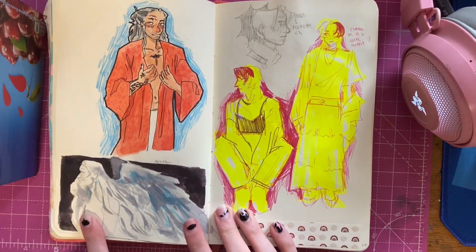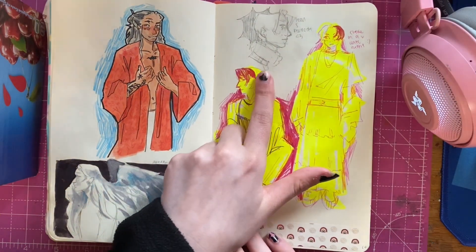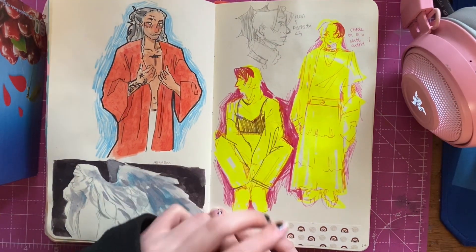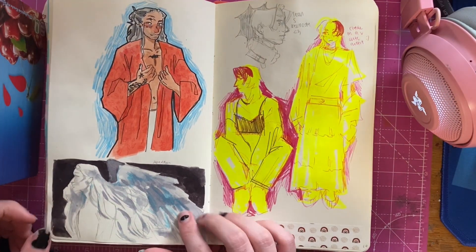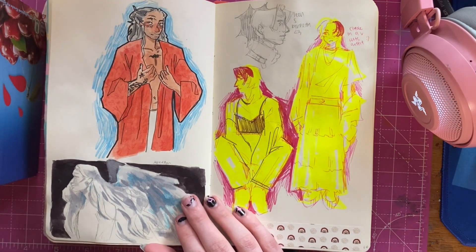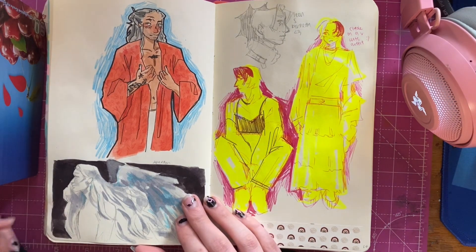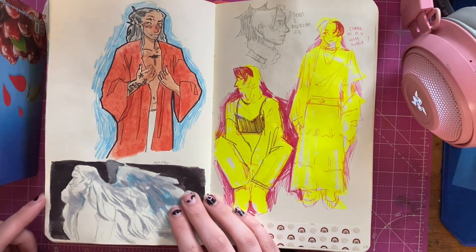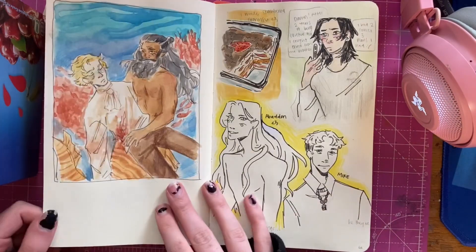This is my OC Abaddon, this is Ed, my OC Clyde, and here's Leon from Resident Evil 4. I'm actually so happy because two days ago a Resident Evil 4 remake got announced, and I'm so happy because Resident Evil is my favorite franchise, RE4 is my favorite installment of that franchise, and Leon is my favorite character. So yeah, I'm happy.